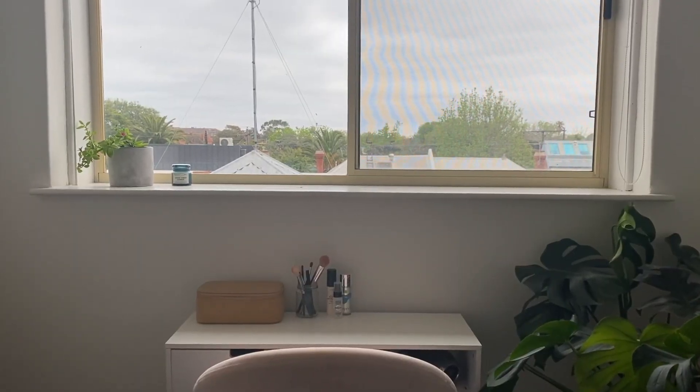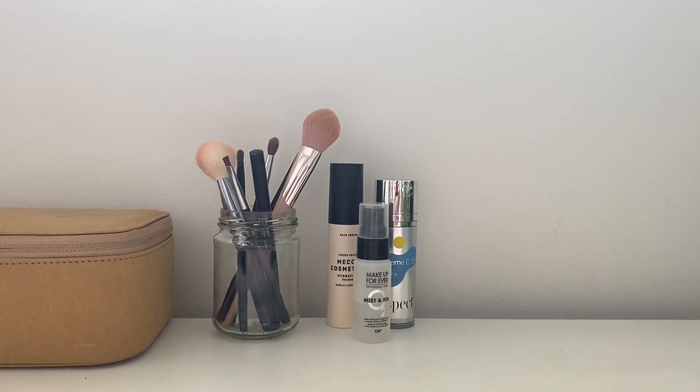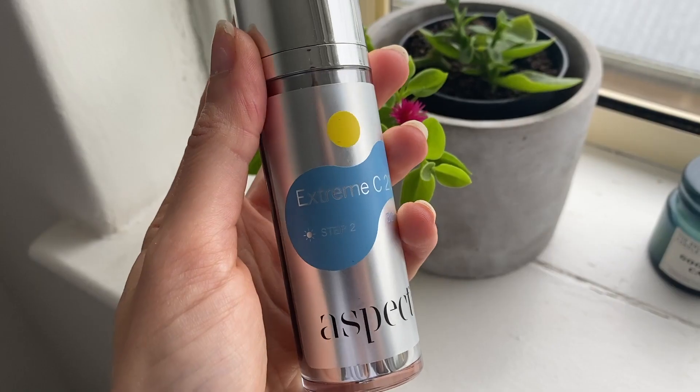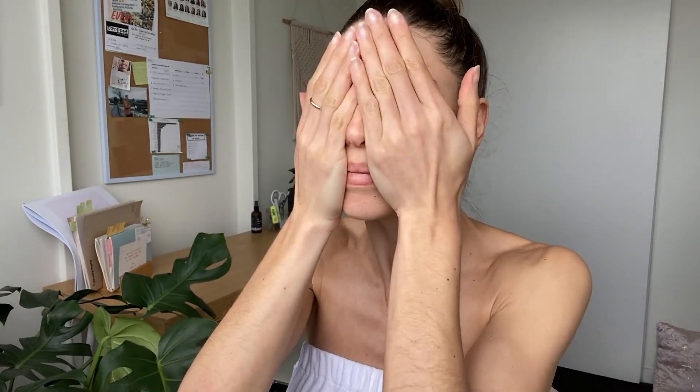For my last few steps, I sit down at my makeup chair. Extreme C20 is filled with vitamin C which helps fight the signs of aging. This serum reduces fine lines while firming and brightening the skin, leaving it glowy and smooth.